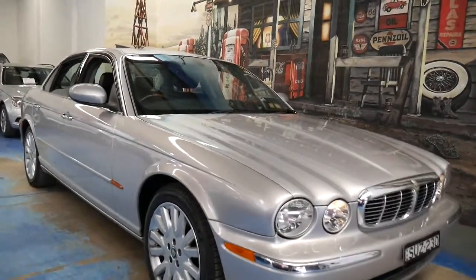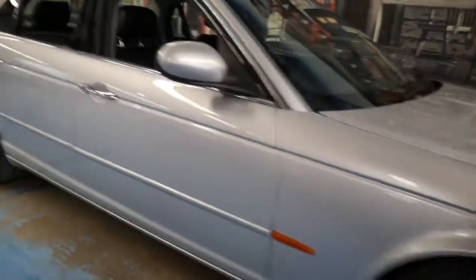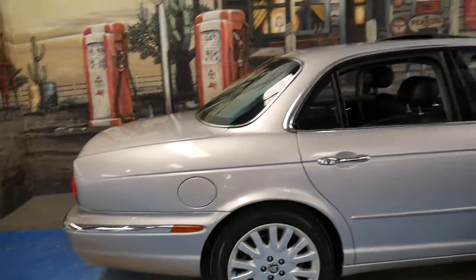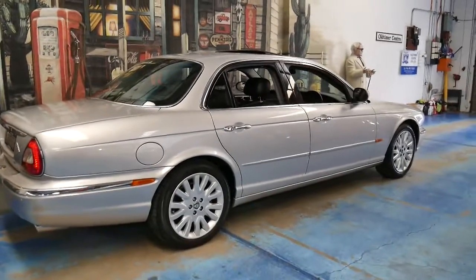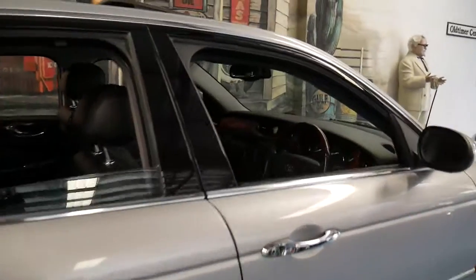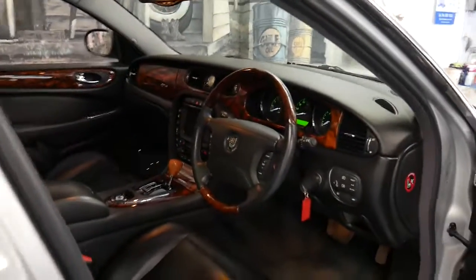Hi and welcome to the Old Timer Centre. My name is Philip Tarrant and today I'm going to talk to you about this absolutely beautiful 2003 Jaguar XJ8. It's in immaculate condition — silver with black leather interior — and it's done 104,000 kilometres since new. Yet you'd certainly not know it looking at the car.